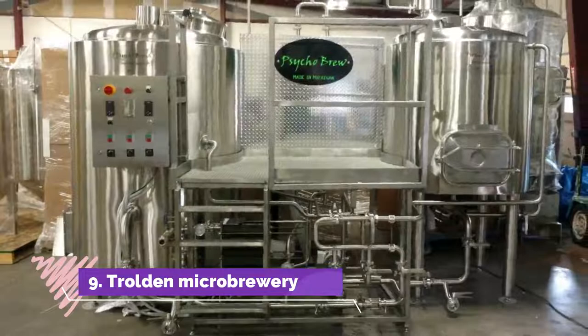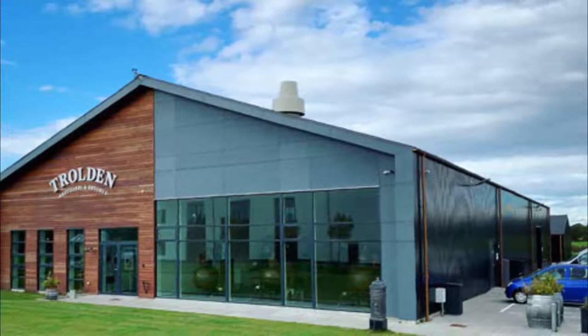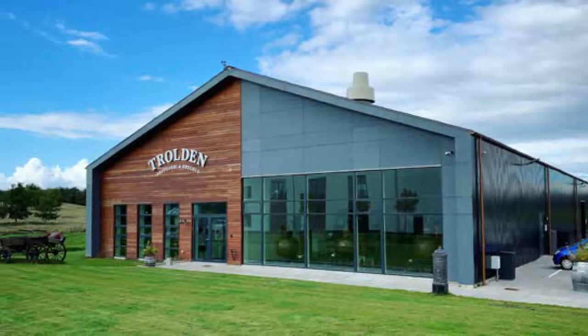In the center of Kolding sits the microbrewery and distillery Trollden. Owner Michael Svenson welcomes visitors to the site to tour the microbrewery and sample its beers, ales and spirits. It is moving to a new site in March 2020, but as Svenson says, until then people are welcome in the old factory buildings where they can sample their products.